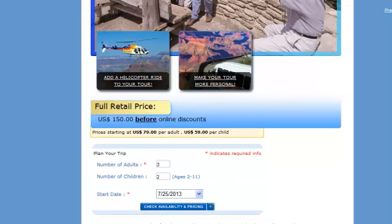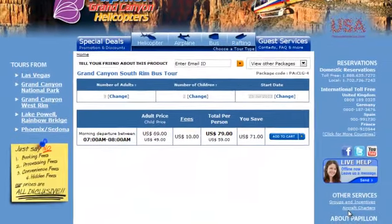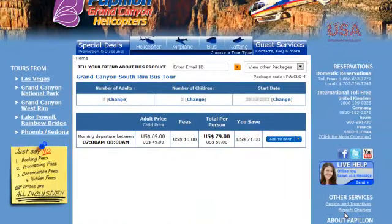The site will come back and give me a page showing if it's available or not. In this case it is. It leaves at 7 a.m. in the morning, which is standard. All bus tours, whether they go to the West Rim or South Rim, will leave in the morning and come back any time after 8 p.m.